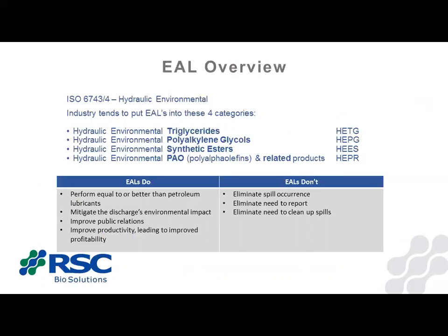There are four EAL categories, coming from ISO 6743, which identifies four environmental hydraulic-type fluids. Industry puts all EALs into these four categories. HETGs are triglycerides or vegetable-based fluids. HEPGs are polyglycols. HEESs are synthetic esters — the most prevalent EAL on the market; almost all the majors are synthetic esters. And then you have HEPRs, which are PAOs — polyalpha olefin and related products. PAO would be like a Mobil 1 synthetic, but it's the biodegradable version created through a different technology. That's our primary technology.